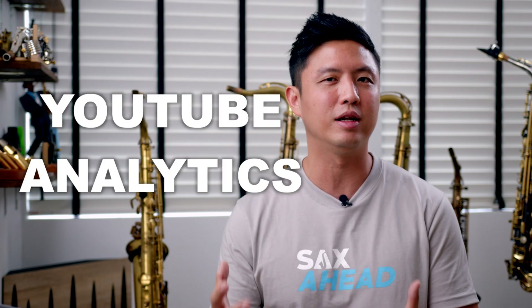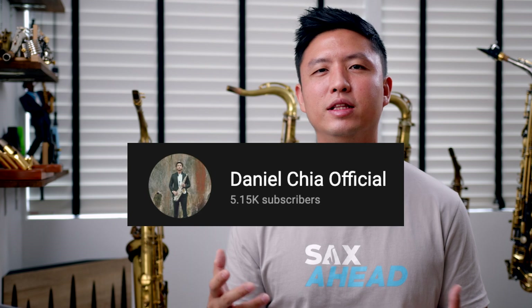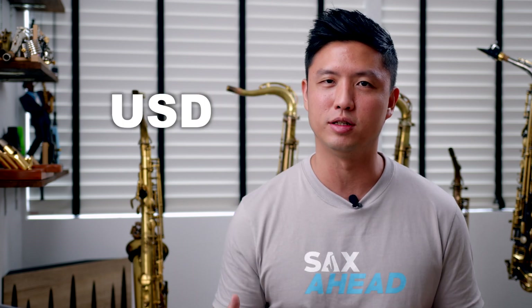Today I'm going to be going through my YouTube analytics and help you see how much someone with about 5,000 YouTube subscribers earns each and every month. Just to clarify, I have about 5,150 subscribers and the amounts you're going to see are in US dollars.